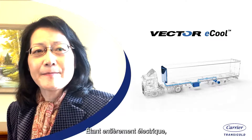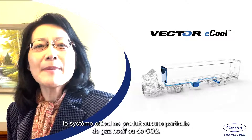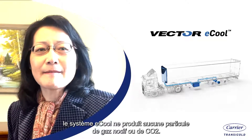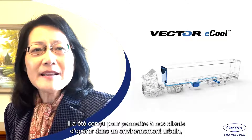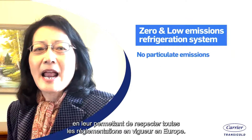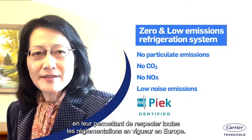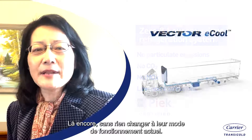Being fully electric, there are no noxious gas, particulate matter, or carbon dioxide emissions created by the ecosystem. It is designed to help our customers operate in the urban environment, allowing them to meet all current regulations across Europe, again without changing anything about how they operate today.